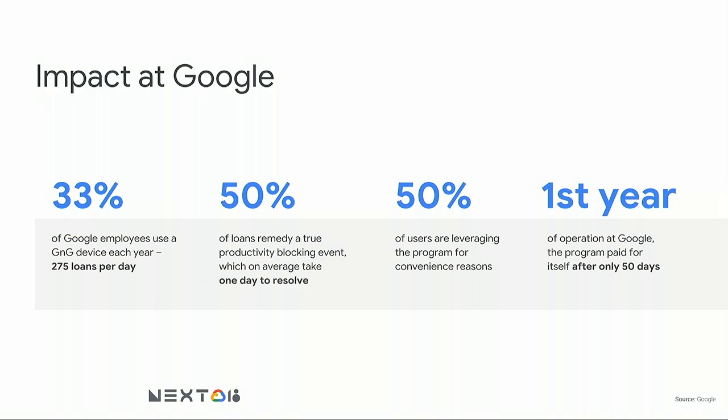Does it work at Google? Yes. We've been super happy with our loaner program. Roughly a third of Googlers use this program in a year. Around half of those users are doing so to work around a true productivity-blocking reason — their device is broken, forgotten, or they're traveling. The other half use it for convenience, like not wanting to carry their laptop all day. We estimate that in its first year of operation, the program paid for itself in productivity time saved after only 50 days.